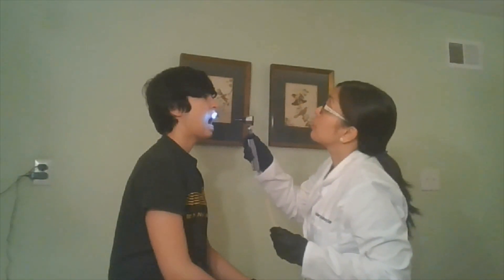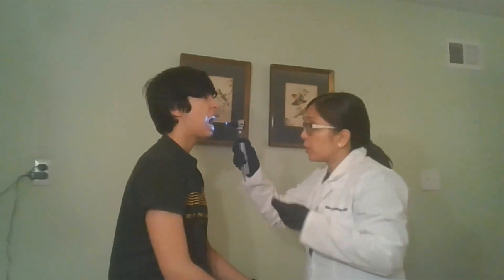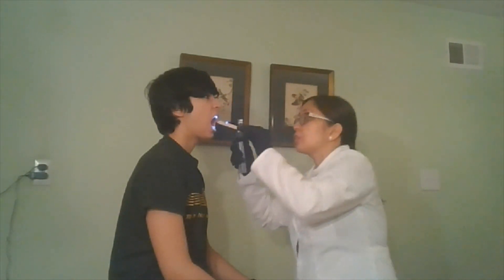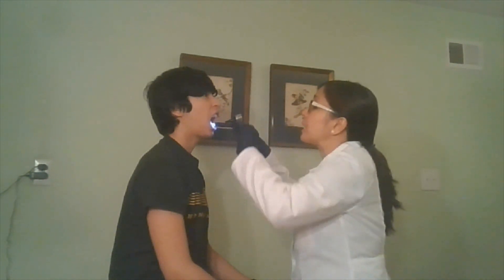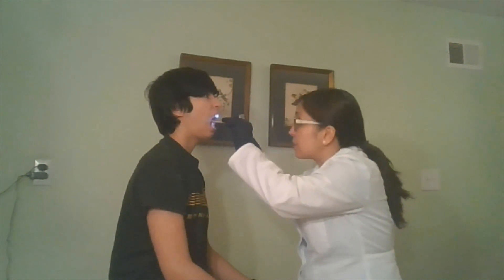Your teeth look to be in good repair. You're wearing braces. I don't see any sores in your mucosa, buccal mucosa. Your gums are pink. They're not inflamed. Your tongue is moist. Your upper palate is clear.